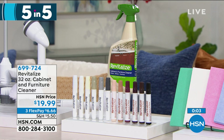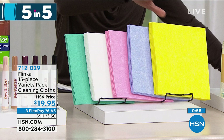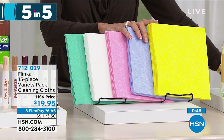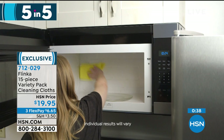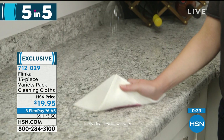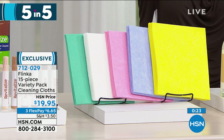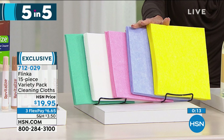One of our most popular items is this great variety pack of cleaning cloths — a 15-piece multi-color set. Keep the yellow for the kitchen, the pink for the bathroom, and so on. $19.95 for all 15. They're made of natural birchwood viscose and absorb 12 times their weight in liquids. They're machine washable and hand washable, and you won't lose any of the absorbency when you clean them. They are exclusive here at HSN. Item number 712029.